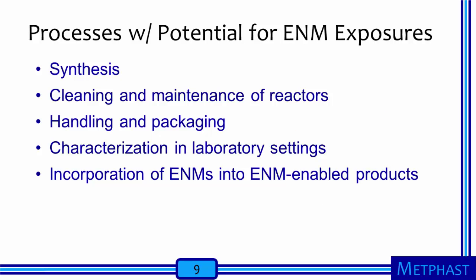We will focus on several different processes that have the potential to create exposures to raw engineered nanomaterials among workers. We will focus first on exposures during the synthesis of nanomaterials. Next, we will look at exposures that are possible during the cleaning and maintenance of reactors after synthesis. We will then move on to the handling and packaging of engineered nanomaterials. We will look at the possibility of exposure during the characterization of engineered nanomaterials in laboratory settings. Finally, we will discuss the possibility for exposures as engineered nanomaterials are incorporated into products.